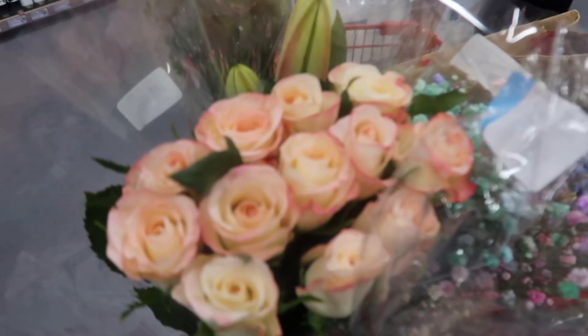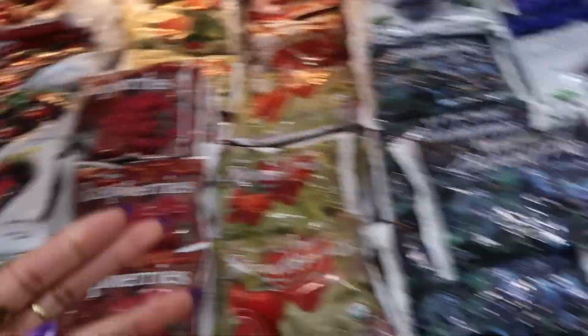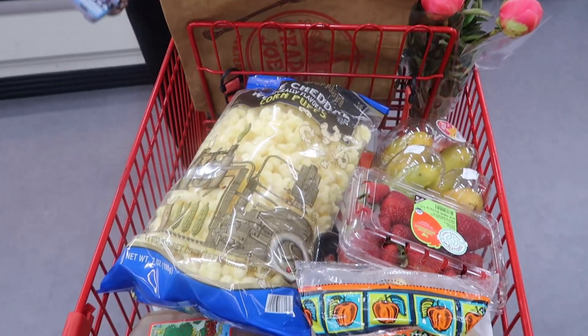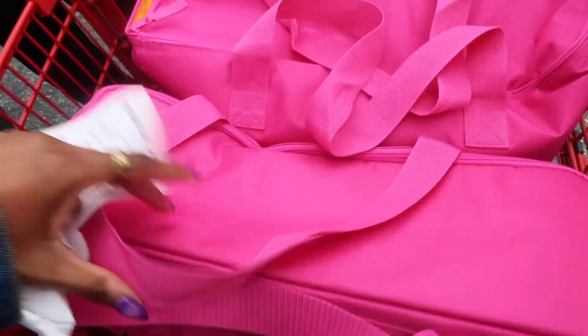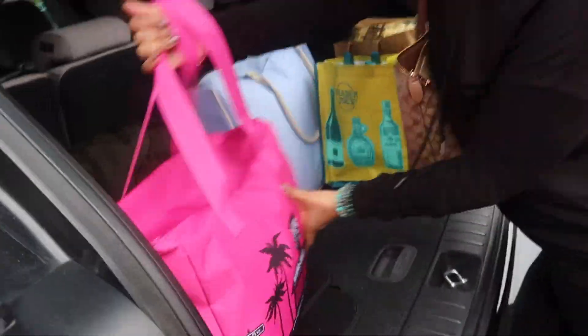First stop, we're going to Trader Joe's to get the goodies. Look at the flowers we got — I got roses and baby's breath, my mom got some lilies and filler flowers. We also got some Brazilian nut butter body cream and organic strawberries. We didn't mean to fill our shopping cart up this much, but here we are with a full cart. Our receipt is ridiculously long — we spent $243! But we got such good stuff, including the new Trader Joe's bags. Look how cute the new bag is — so cute, I love anything pink!